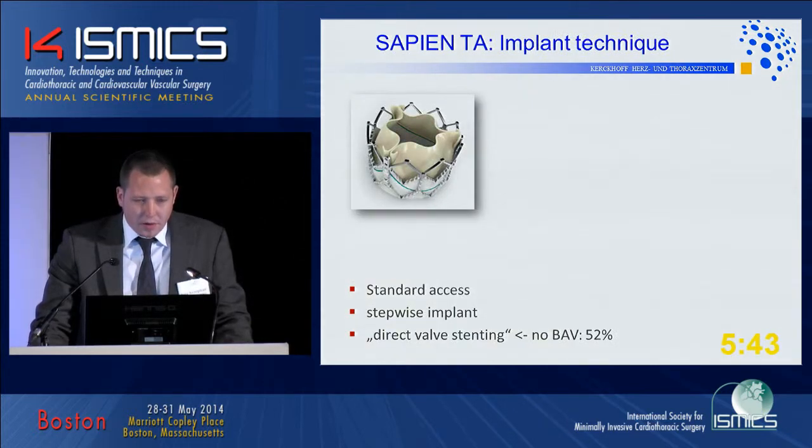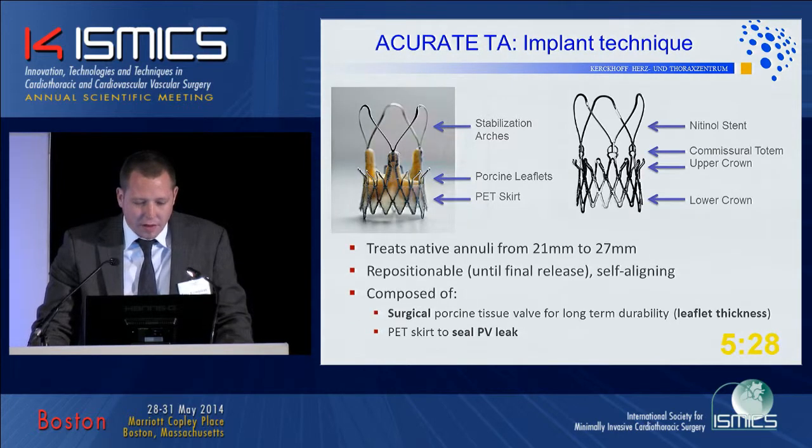The Sapien implantation is a standard technique these days. We did a stepwise implant as most groups do, and since one and a half years we have stopped doing BAVs. So 52% of all Sapien valves have been implanted using the so-called direct valve stenting technique.